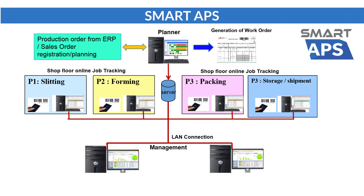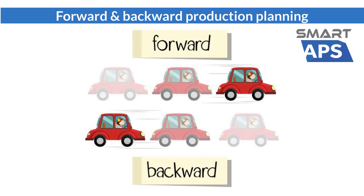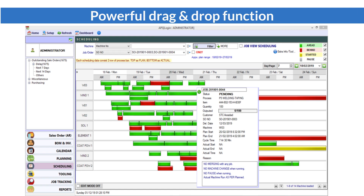Smart APS allows users to define their own production routing based on product requirements. Job tracking can be done by shop floor personnel through barcode scanning without too much manual data entry, giving management a complete picture of what is happening. Smart APS has the flexibility to carry out forward or backward planning, and a powerful drag-and-drop function which allows users to change their plan easily without tedious manual adjustment.